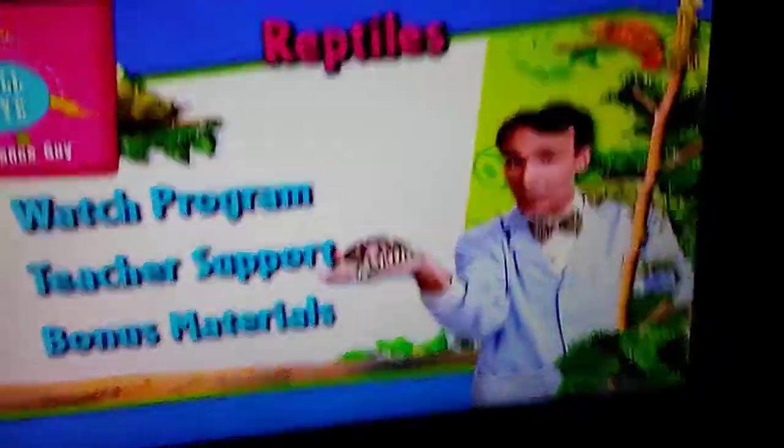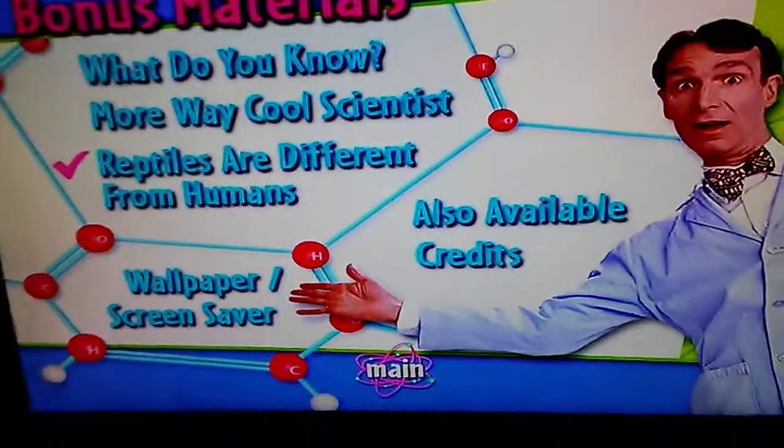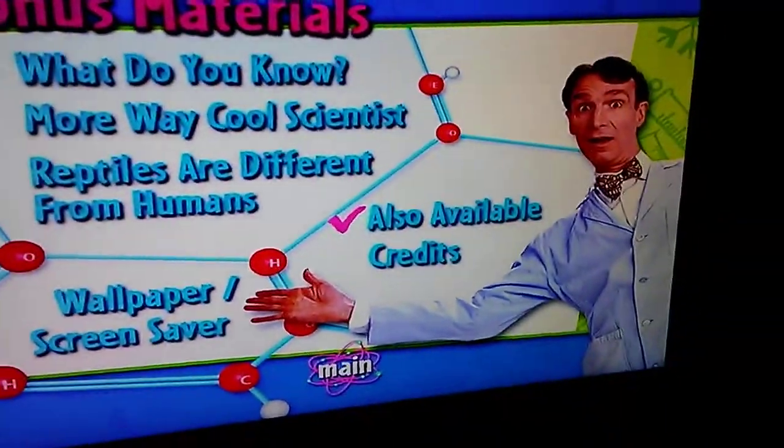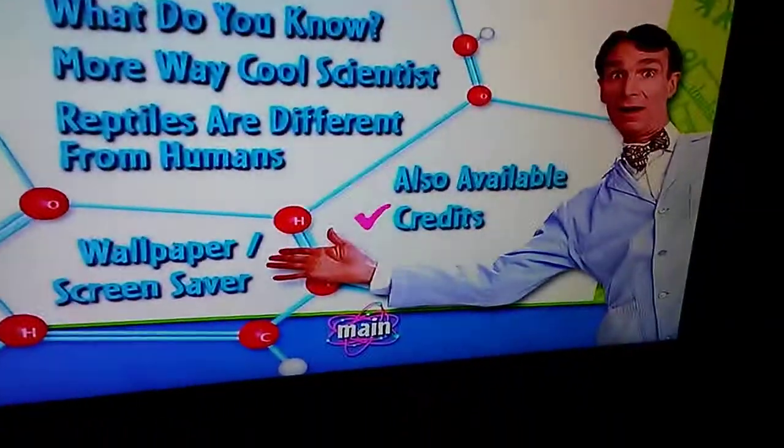Bonus Materials: What Do You Know, Way Cool Scientist, Reptiles Are Different from Humans, Also Available — Birds and Insects. Credits.